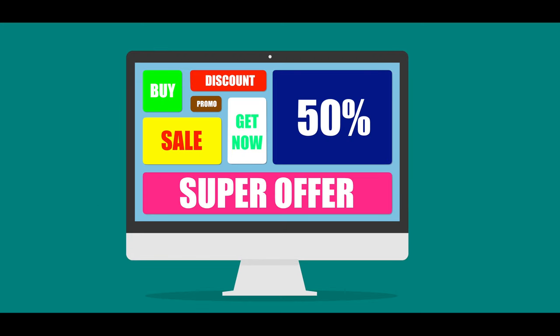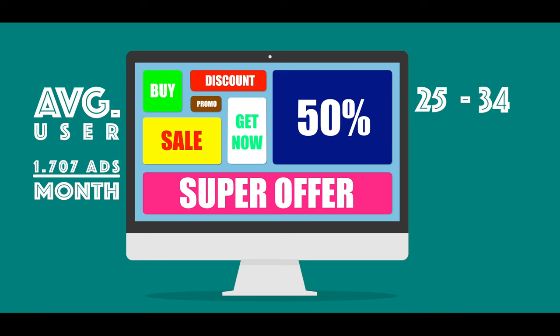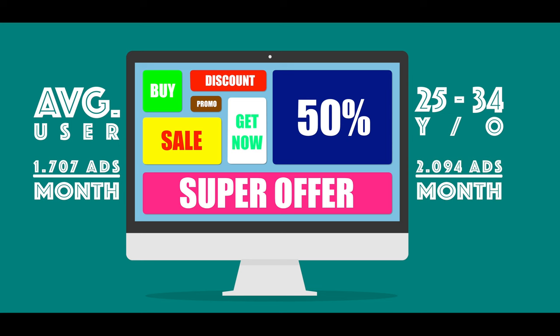You are much more exposed to spammy ads. The typical internet user was served 1,707 banner ads per month in 2013. 25 to 34 year olds see 2,094 banner ads per month.